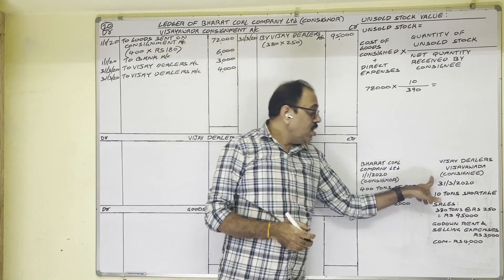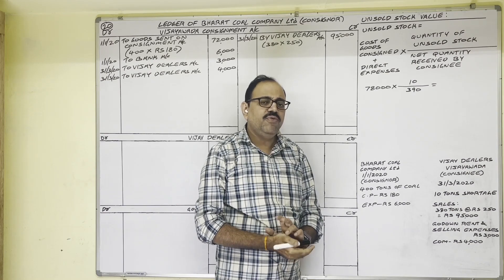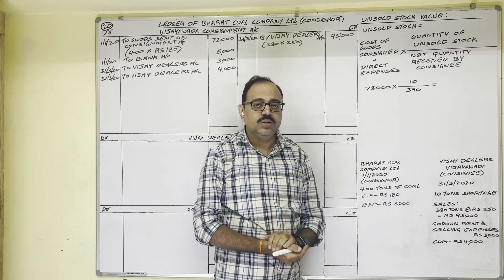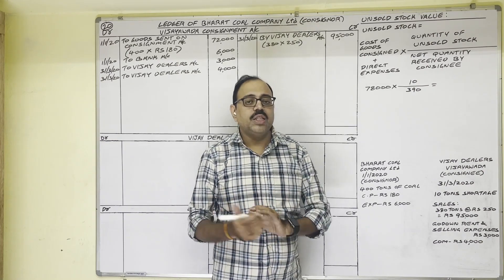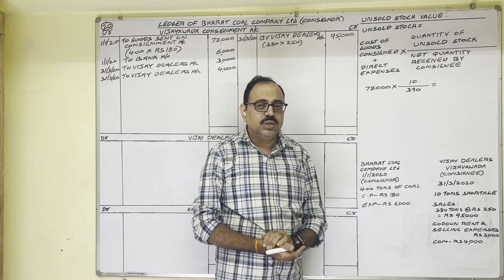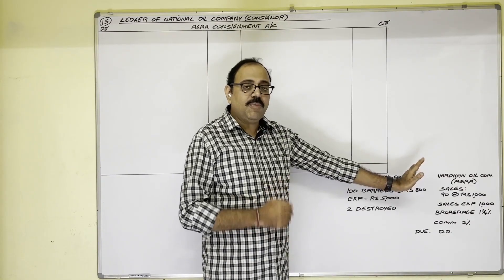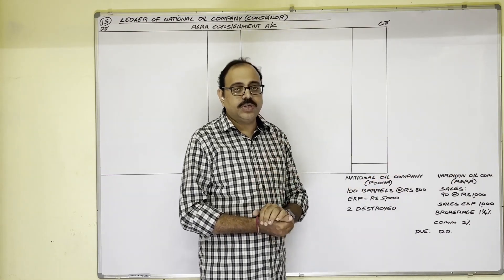Now come to normal loss and unsold stock value calculation. When goods are sent on consignment, sometimes some quantity may be lost during transit or in the consignee's godown. This loss may be of two types: normal loss or abnormal loss. In the present problem, normal loss is given.